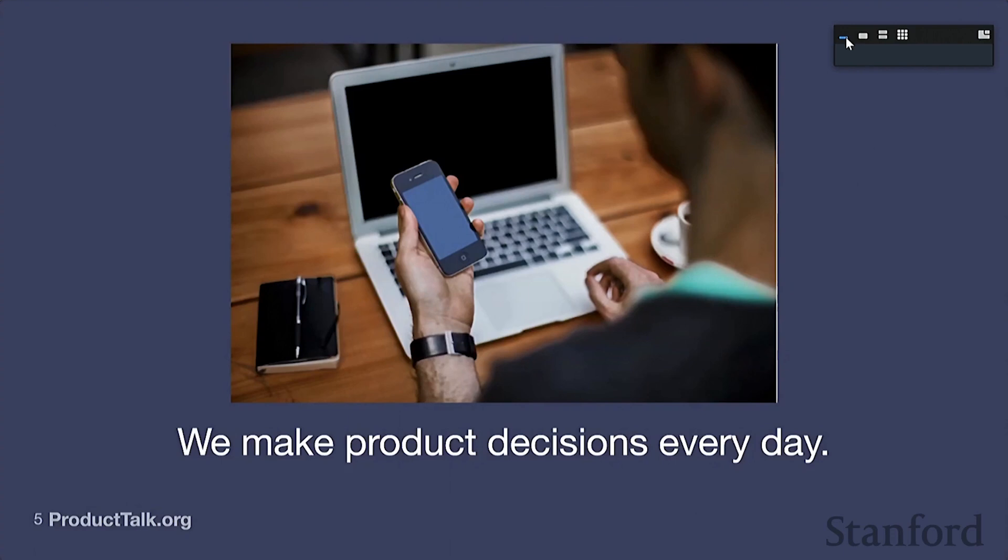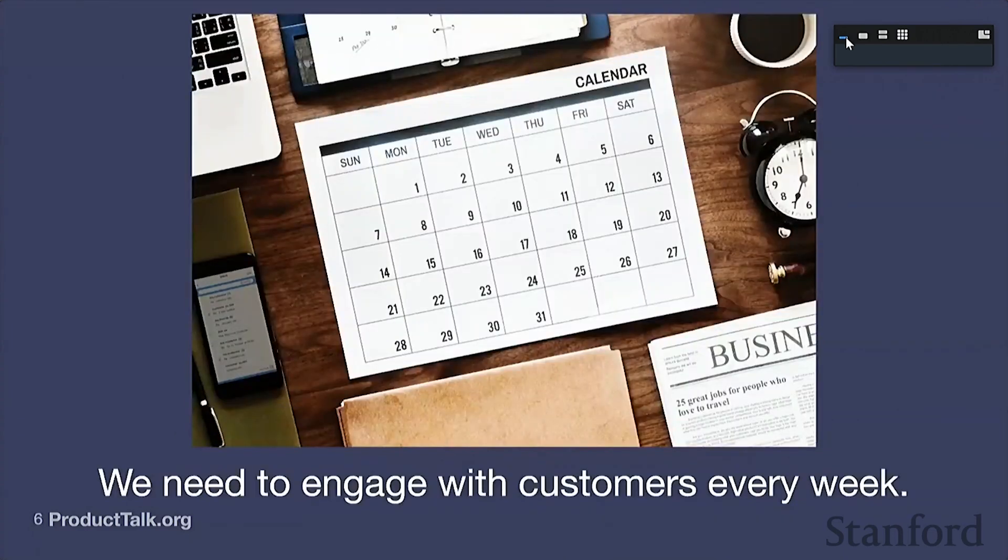Thankfully, there's a really simple way to overcome this bias — we just need to engage with our customers more often. We need to see the gap between how we think about the product and how our customers think about the product. Most people in industry are really motivated to serve their customer. That's why we study human-computer interaction. If we can just engage with our customers more often and see that they think about things differently from us, we're going to see that gap and be motivated to overcome it. That's this idea of a continuous cadence — to help us remember who we're designing and building for.